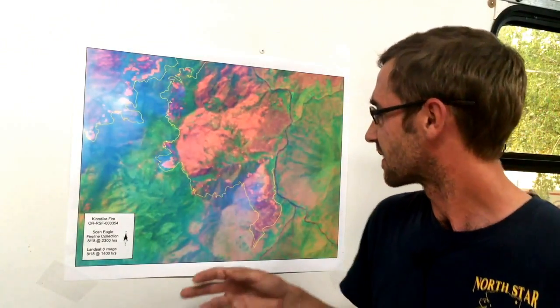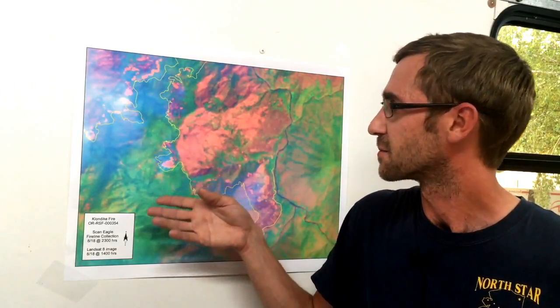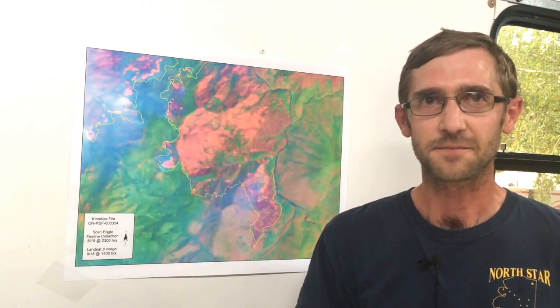We sent the ScanEagle out to get the fire line last night. It flew the burnout, and along the hot edge, using the infrared camera, it can tell the difference between what's hot and what's not. By dropping GPS points as it goes along, it basically does the same thing as a person walking the fire line with a GPS, just by pointing its camera at that spot. It turned out to be really accurate — we were able to ground-truth last night's flight against a satellite image from the same day, and it was dead on. We were able to map the entire fire in just about 20 minutes.